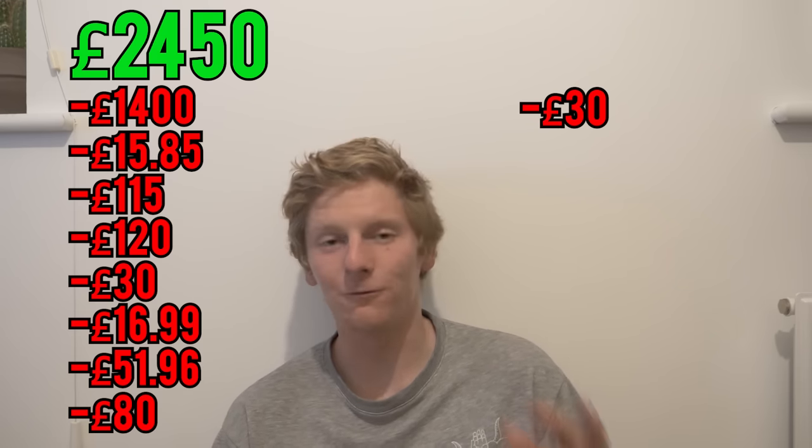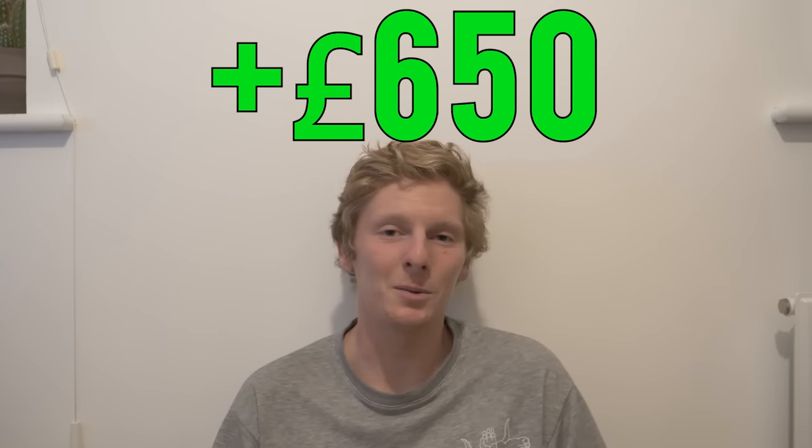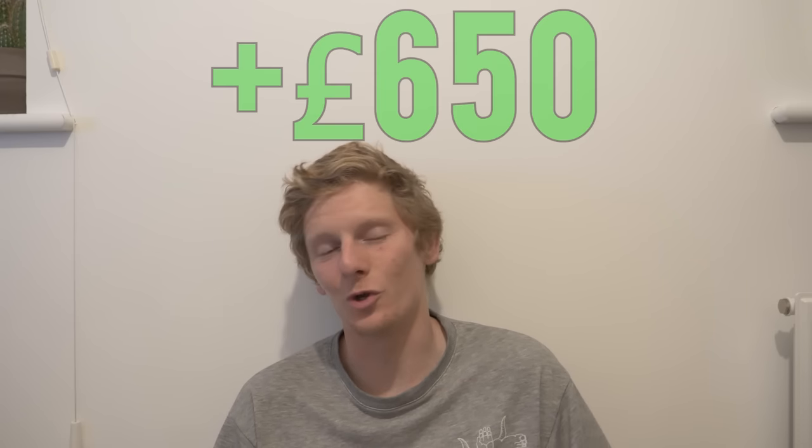This car was a lot harder to sell than I thought it was going to be. After about 3 months, eBay auctions with people not turning up and people messing around on Facebook Marketplace, I've finally made a deal to sell this car for £2,450. After paying £1,400 for the car, £15.85 for the mats, £115 for the service, £120 for the new wheels and window switch, £30 for the window regulator, £16.99 for the brake caliper, £51.96 for both wheel bearings, £80 for the two front discs, £30 on eBay fees, and £40 on tax — and after selling the old wheels for £100 — I ended up with only £650 profit. I thought it was going to be way higher but I think people just stopped buying these cars. The prices have gone through the floor and that's not something I could have anticipated.